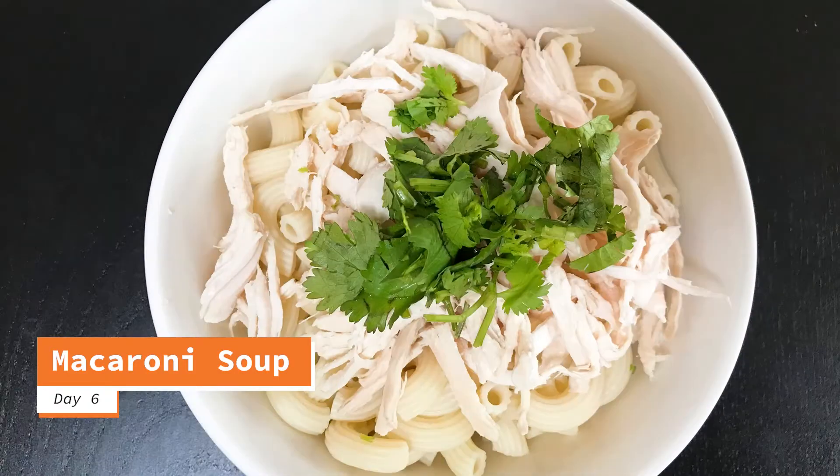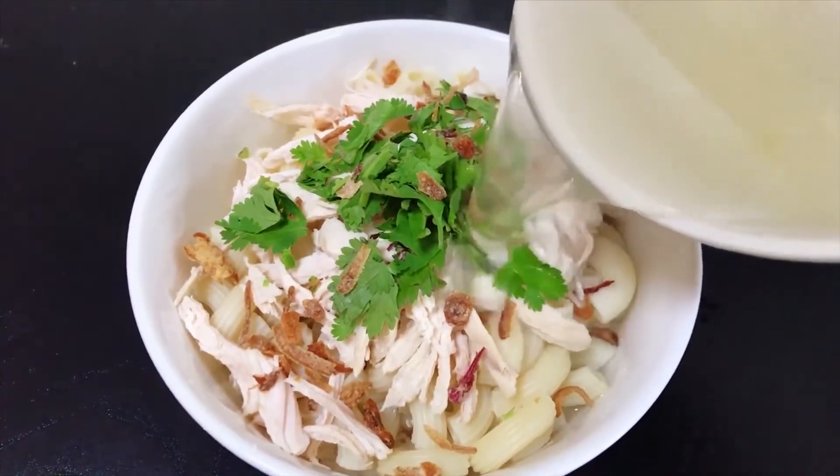I made simple macaroni soup with shredded chicken breast, coriander and shallots.